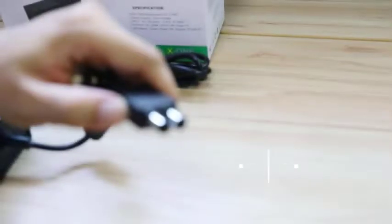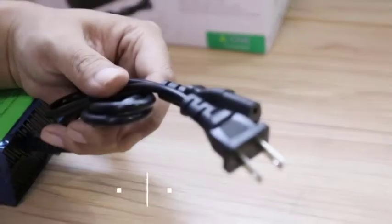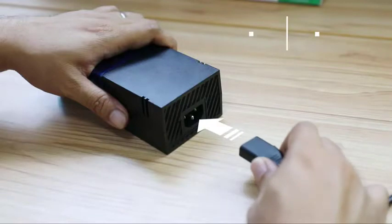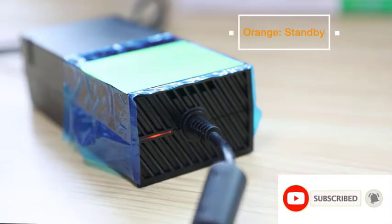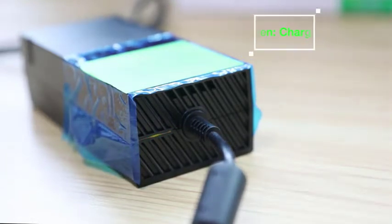Inverters come in a variety of sizes and power outputs, so choosing the right one can be tricky. This guide will help you choose the best power inverter for your PS4. There are many products to choose from for car power, all with different characteristics, benefits, and prices. To help you make an informed decision, I conducted extensive research, read tons of reviews, and compiled a list of the best power inverters for PS4 and car from reputable brands.